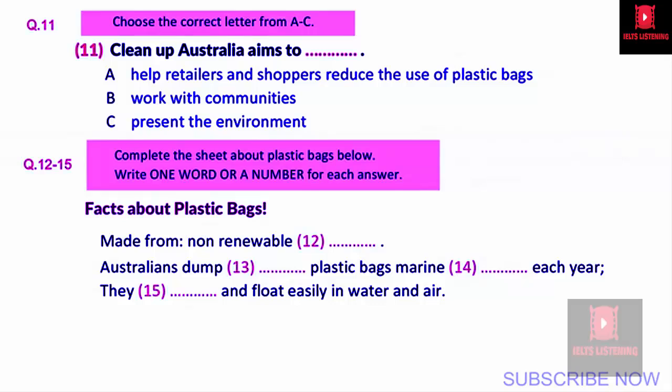Now listen carefully and answer questions 11 to 15. Today in our studio is Sue Gent, a staff member of Clean Up Australia. The mission of Clean Up Australia is to inspire and work with communities to clean up, fix up and conserve our environment. We are launching a Say No to Plastic Bags campaign. The focus is to enable shoppers and retailers to reduce the number of plastic bags handed out at checkouts. Plastic is a recyclable resource, manufactured from non-renewable resources like oil and gas. The embodied petroleum energy contained in 8.7 checkout bags is enough to drive a car one kilometre.